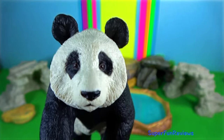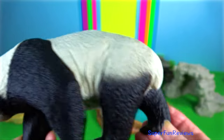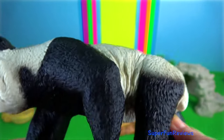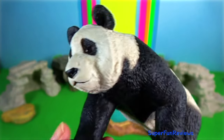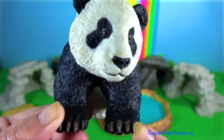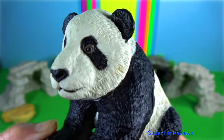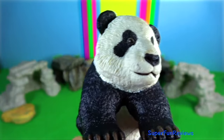Panda. They can easily stand on their hind legs and are commonly observed somersaulting, rolling and dust bathing. An unusual anatomic characteristic is an enlarged wrist bone that functions somewhat like a thumb, enabling pandas to handle food with considerable dexterity.